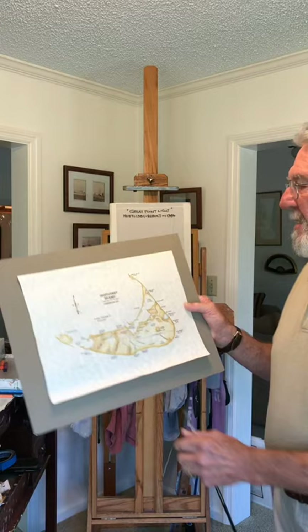Hi, welcome back to Uncle Greg's Art Lessons. Today it's about the lighthouses of Nantucket. We have three beautiful lighthouses — each one's different, each one has a history of its own. I'm going to show you where they're located on Nantucket.